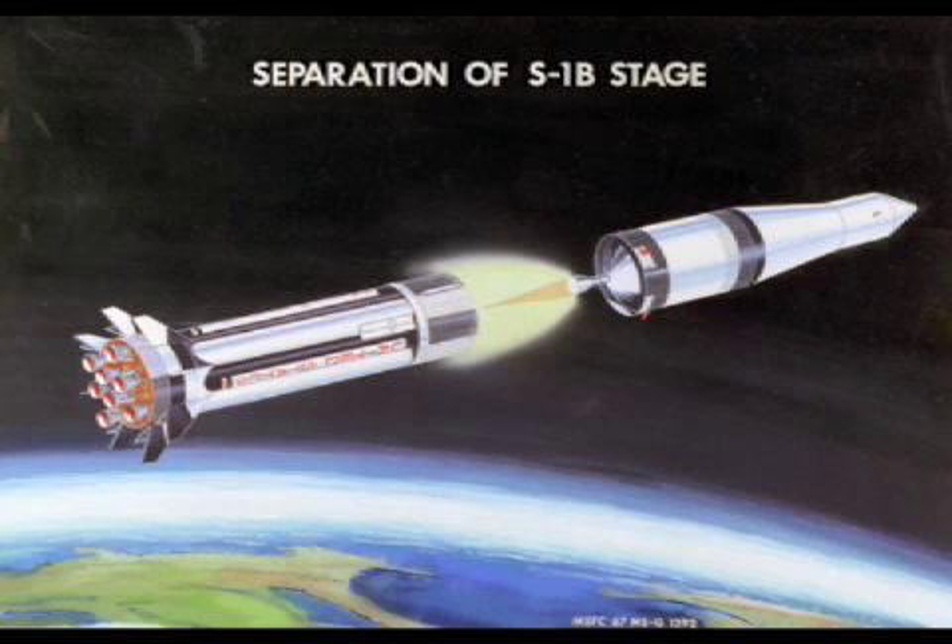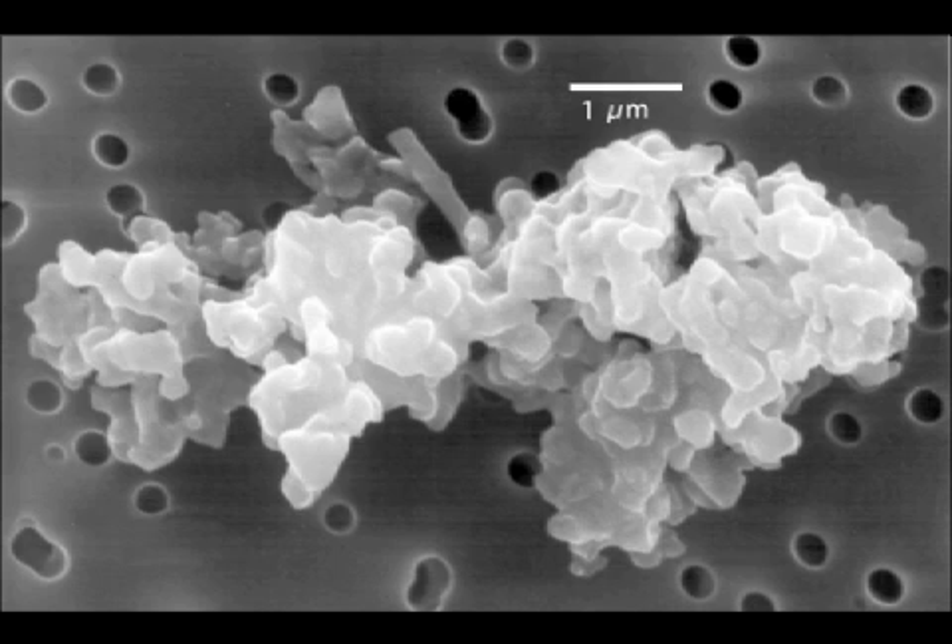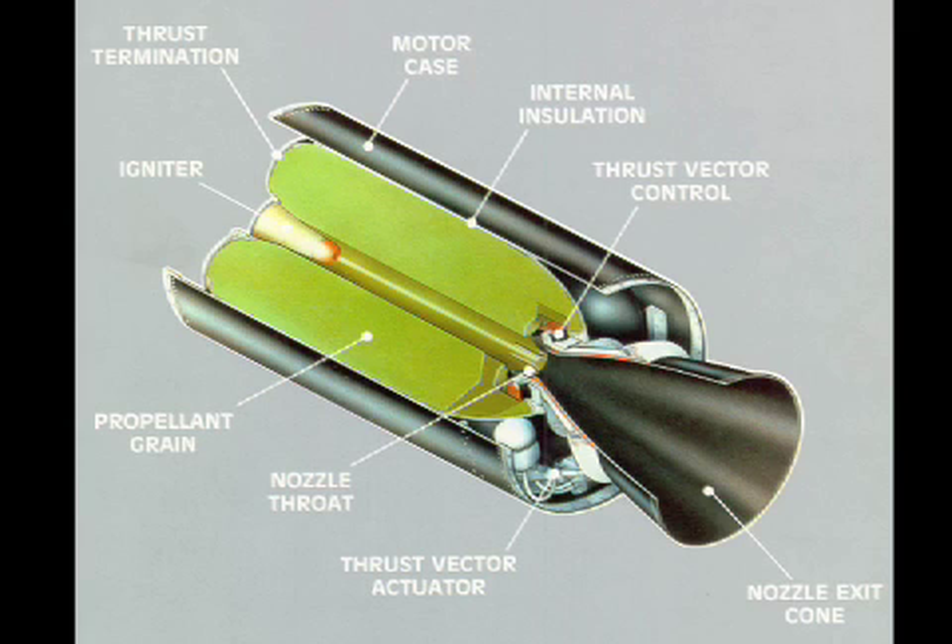They consist of everything from entire spent rocket stages and defunct satellites to paint flakes, dust, explosion fragments, and slag from solid rocket motors.